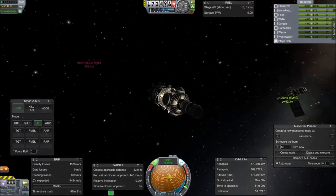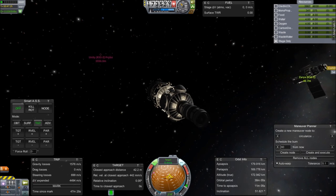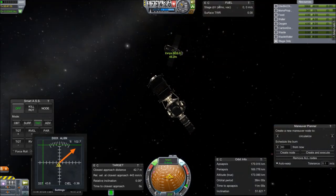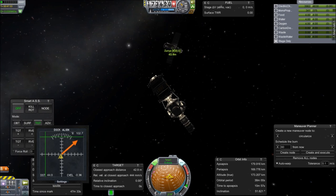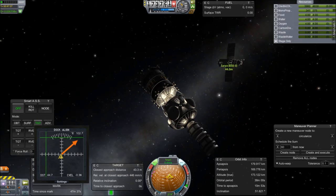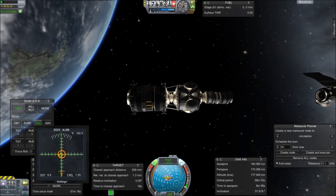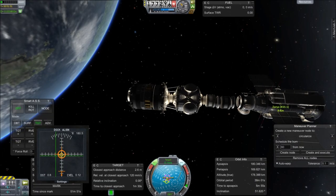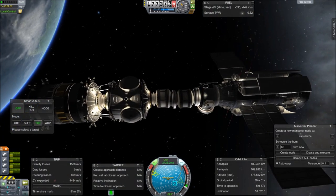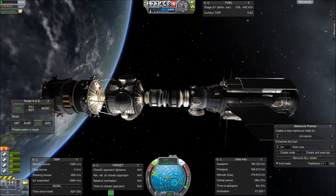We are going to first hook up one of these. We're going to grab that and grab the front of Zarya. Let's just get this part docked up, then decouple that, decouple the second one, and redock with Unity. Boom — right in there. So easy. That is all hooked up. We are connected.